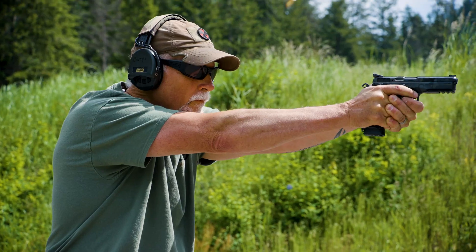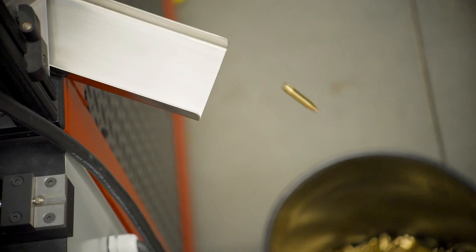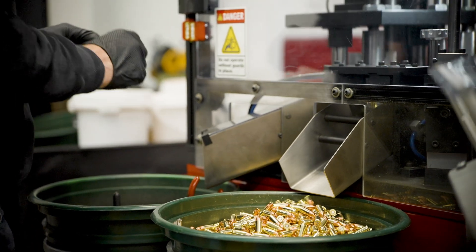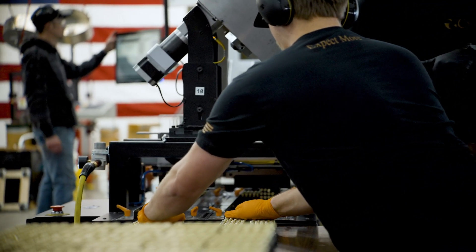The shape technology means the bullets don't deform — they don't change. Everything else on the market has to change. We seek out top quality components, use quality loading and inspection machinery, and everything we do is geared around quality, with reliability being the highest form of quality.